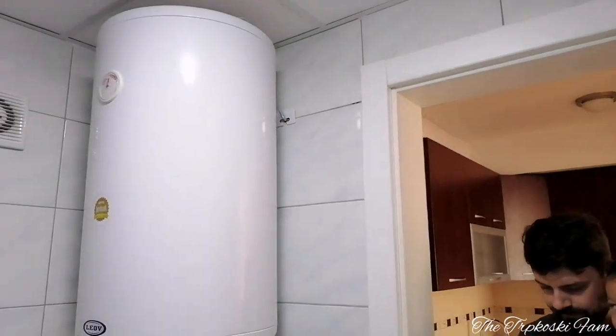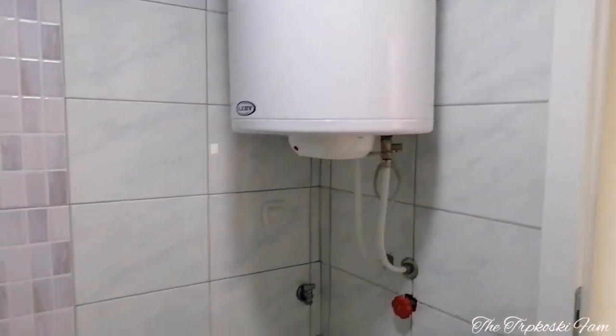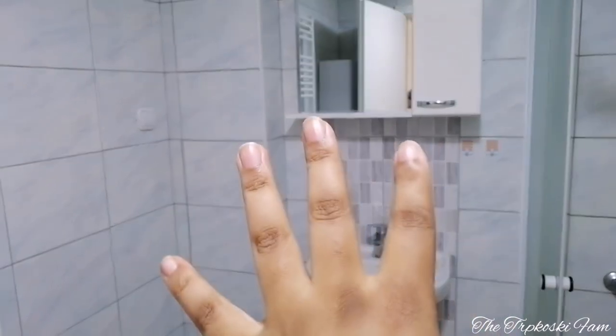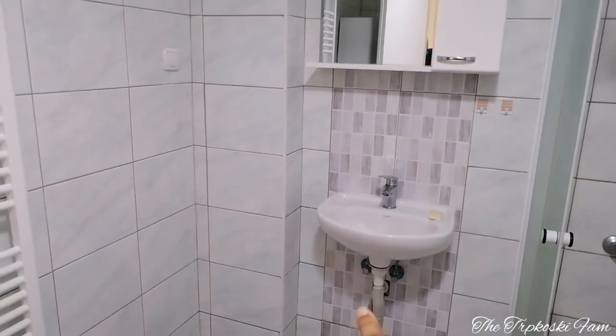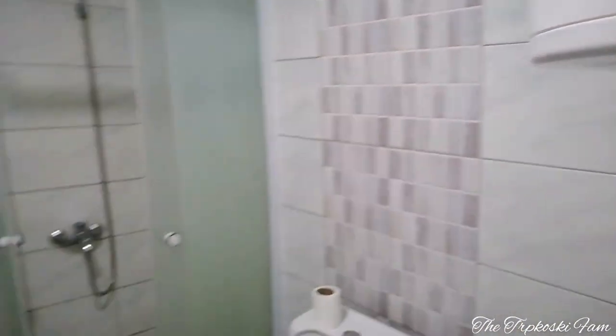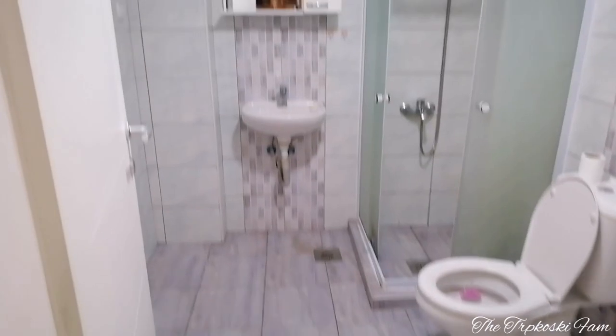In Europe, these are the geysers — the type of geysers you will find in most apartments, and they are inside the house. Over here you can place your washing machine. The only thing I didn't like was how small the cupboard space is — there's no cabinet under the sink to store your things. You've got a towel rail — it's a basic bathroom, enough for one or two people.